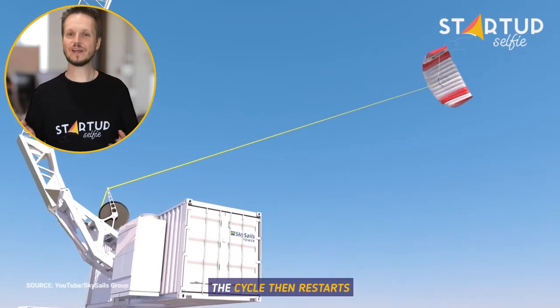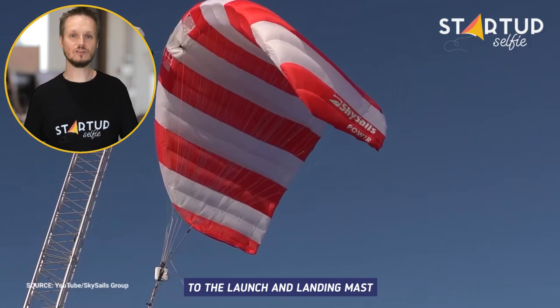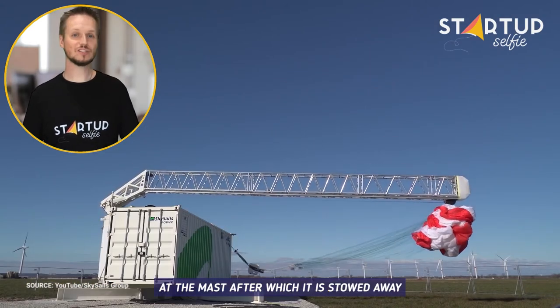The cycle then restarts. For landing, the winch retracts the tether completely, and the power kite is docked to the launch and landing mast. The power kite is reefed and lowered at the mast, after which it is stowed away.